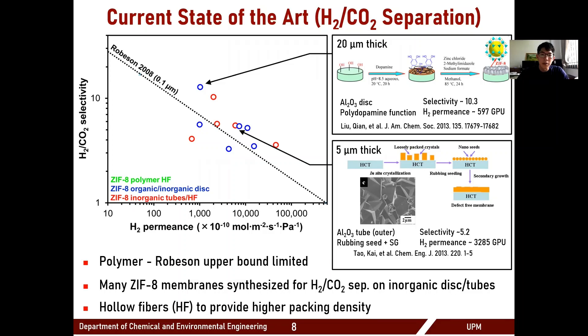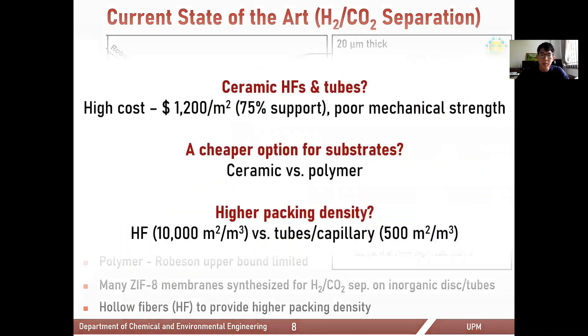ZIF-8 membranes need to be supported on a substrate for mechanical integrity, and the majority are typically grown on inorganic alumina discs in a flat sheet configuration. However, there are two main drawbacks: first, the alumina or ceramic disc substrate is too expensive for membrane commercialization and needs to be replaced by something cheaper, such as a polymeric support. Second, to achieve the highest membrane packing density in a module, a hollow fiber configuration is preferred over flat sheet.